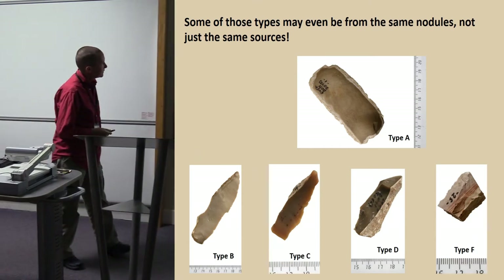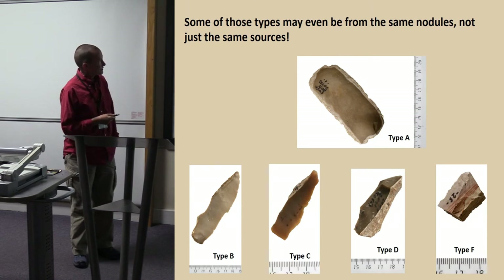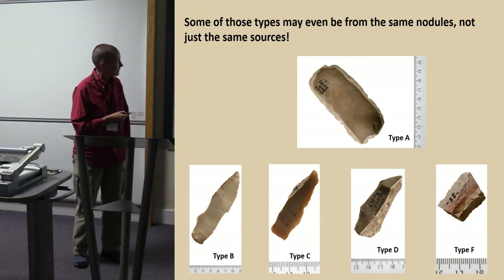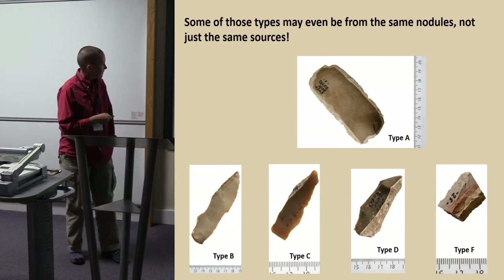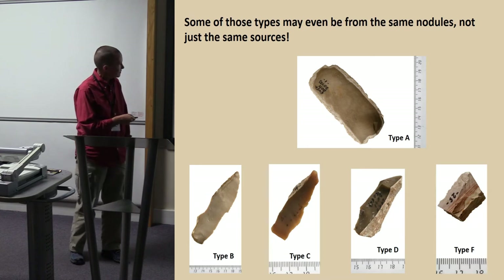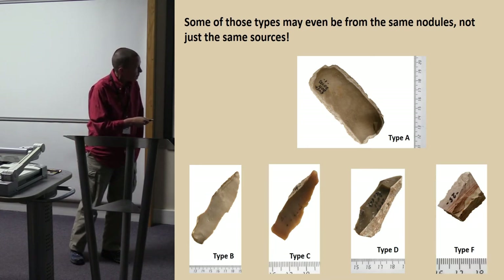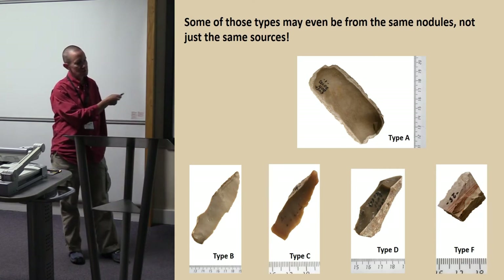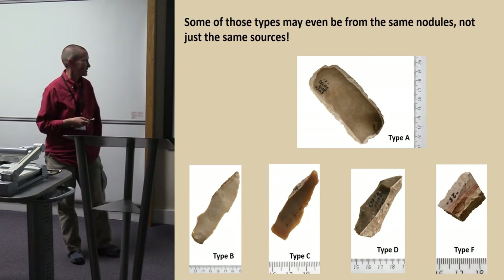Here are some of them. Type A, of which you will hear more — oddly it was the first one we found, and that's not odd at all, as you will see. Type A, type B — there is a difference, seriously. Type C, which is a bit darker. Type D, which is even darker. Type F, which has stripes. We actually found nodules that had two or three or four of these types within the same nodule, so they're the same thing.